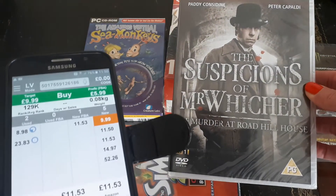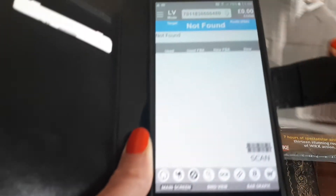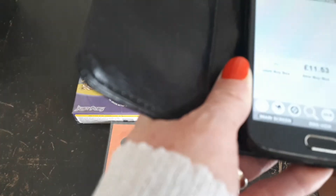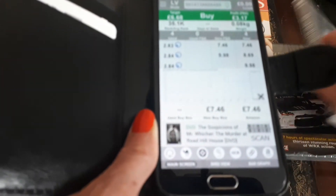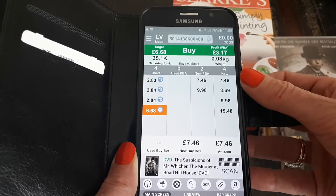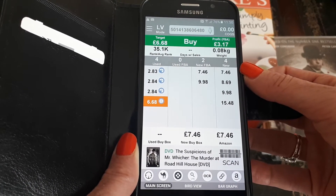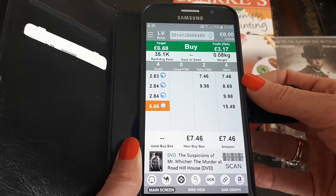Then we have The Suspicions of Mr. Whicher — again great condition, no tears or anything. It came up as not found initially, not sure why, but here we go — it has four sellers in new condition at £7.46.